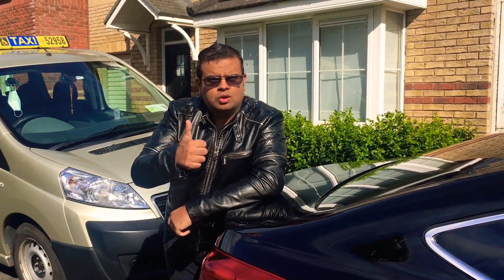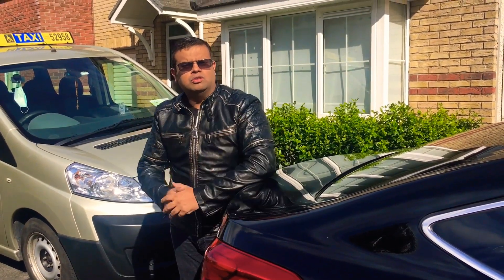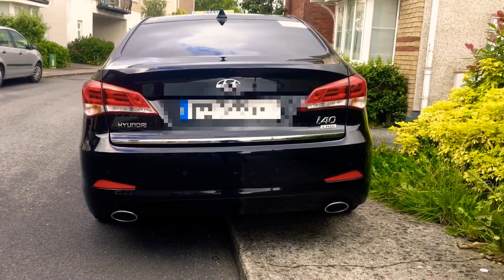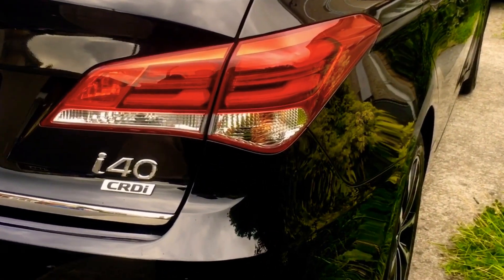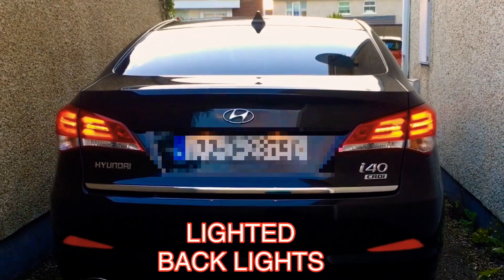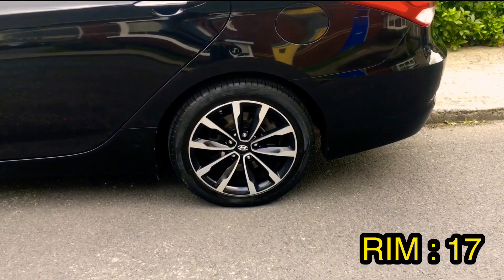How do you feel the boot space? Awesome, guys. As much as you can see, the trip is going to be awesome. This car's back look — look at the tail lights, how stylish the tail lights are.